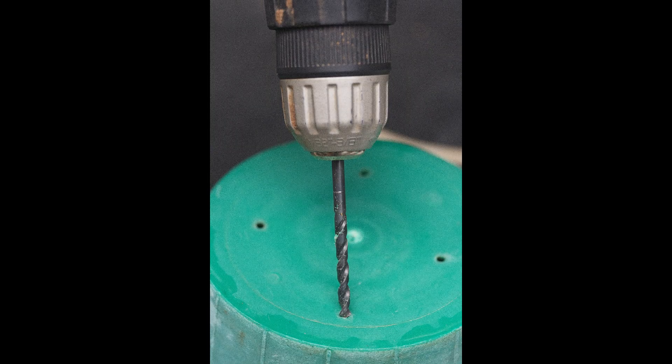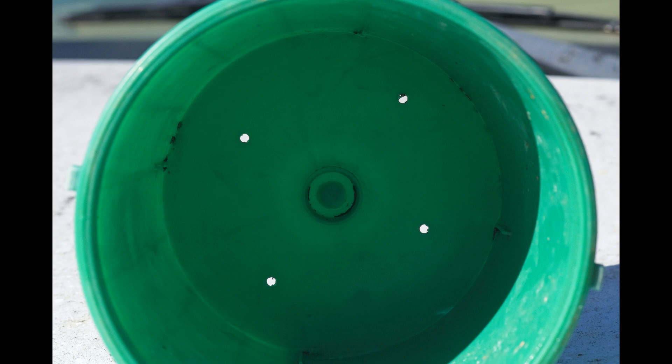Bucket traps capture rainwater, and counting dead and rotting moths is not a pleasant job. Drill four small holes in the bottom of each bucket. This will allow rainwater to escape, but it will not affect the capture.